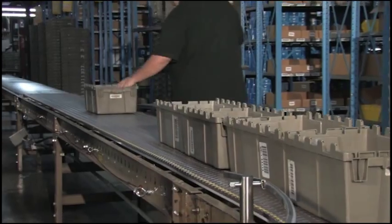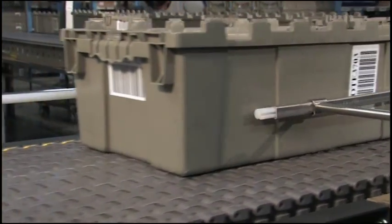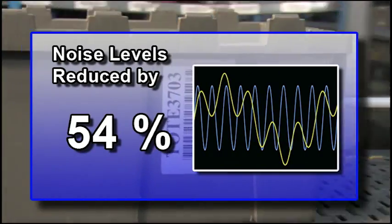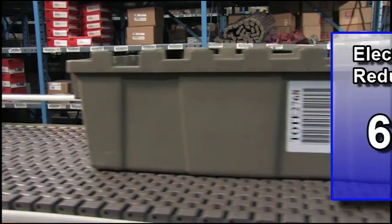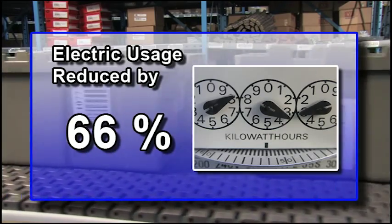After the Rexnord Roller Upgrade System was installed on seven conveyor lines at this distribution center, noise levels were reduced by 54%, and the DC saw a 66% savings in electric power consumption.